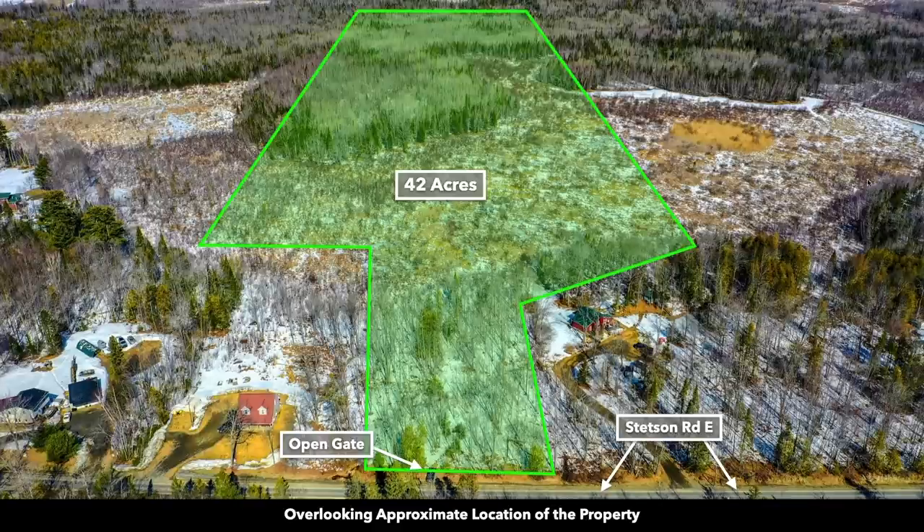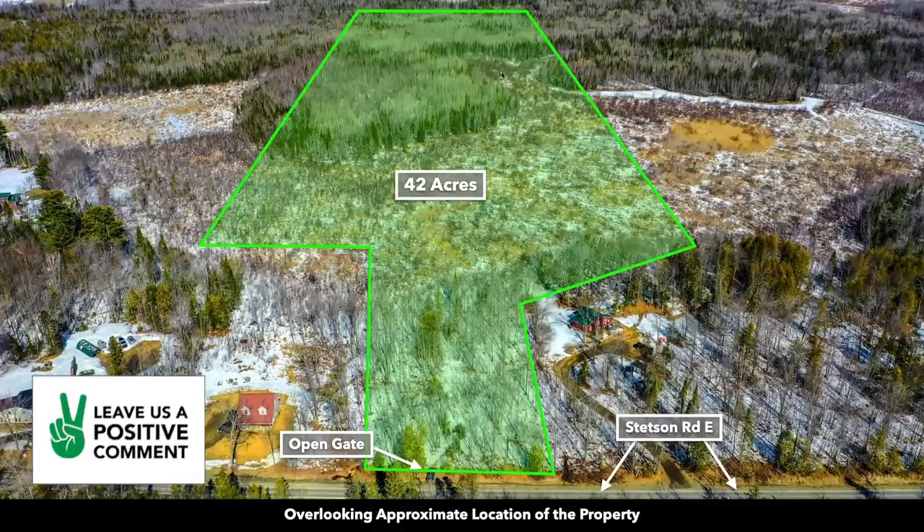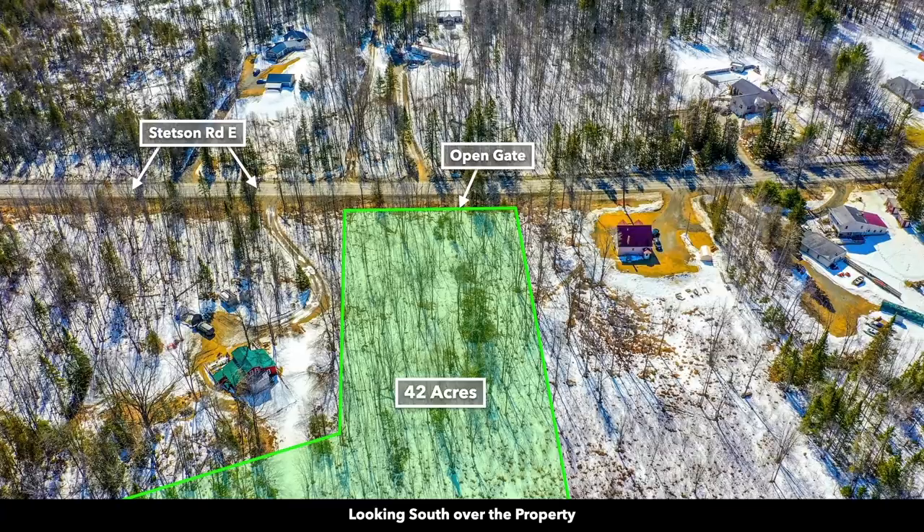Again, you can see the landowners both west and east of the property have developed their properties. This is the wetlands area, mostly in the area without the dense tree coverage. The southern portion, out of the wetlands, has lots of mature trees. This is looking south over the property — that's the southern boundary and Stetson Road East. Also across the street, many of the landowners have developed their properties as well.